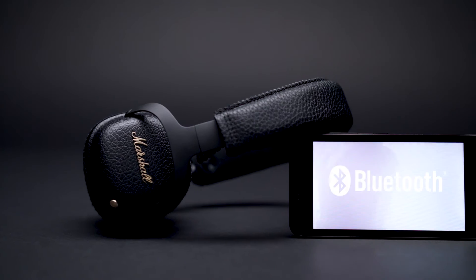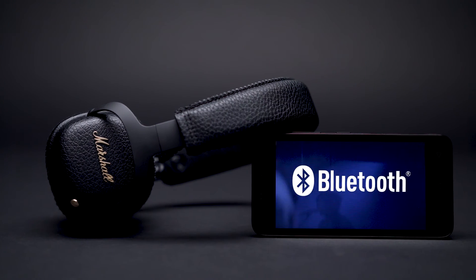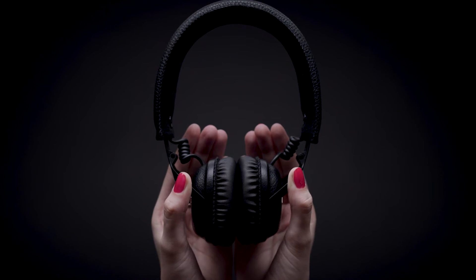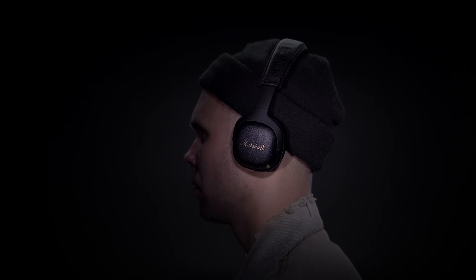Powered by Bluetooth aptX technology, these headphones give you exceptional audio quality and the freedom and convenience to move within 30 feet of the wireless listening range.